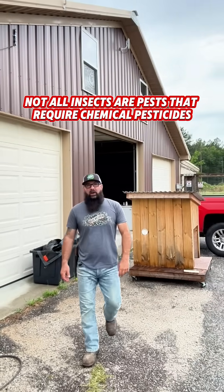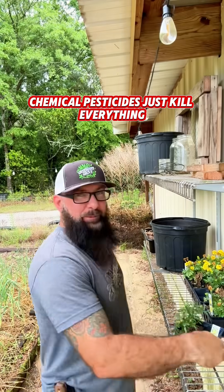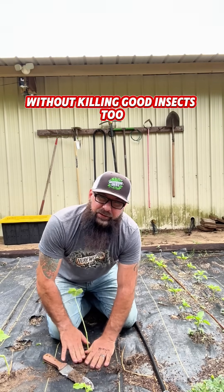Not all insects are pests that require chemical pesticides. Let's talk about beneficial insects. Chemical pesticides just kill everything — beneficial insects and pollinators work for your garden. So how do we kill pests without killing good insects too?